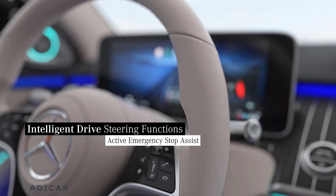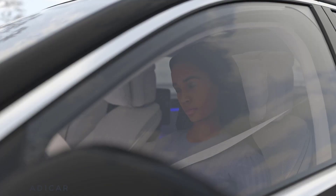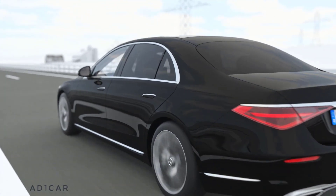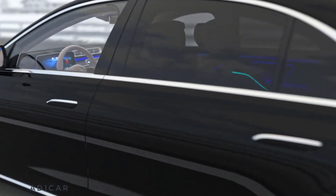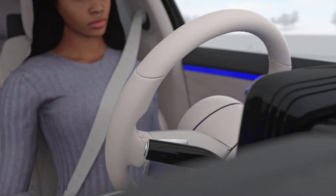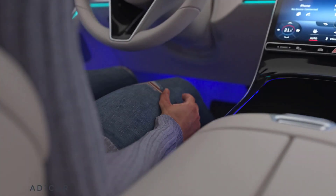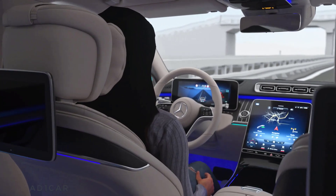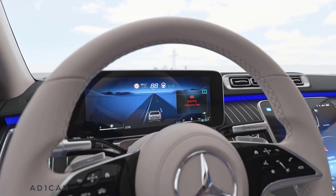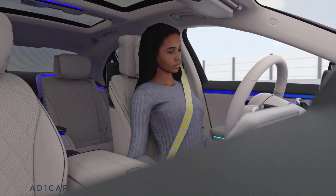Active Emergency Stop Assist can brake your Mercedes to a standstill and even change lanes to the right on motorways. If there is no driver input on the steering wheel or pedals for a prolonged period, the assistant visually and acoustically prompts you to put your hands on the steering wheel. This happens irrespective of road category and activation status. If you do not react, the speed will be reduced safely, and a braking jolt along with a brief tightening of the seat belt make you aware of the situation.